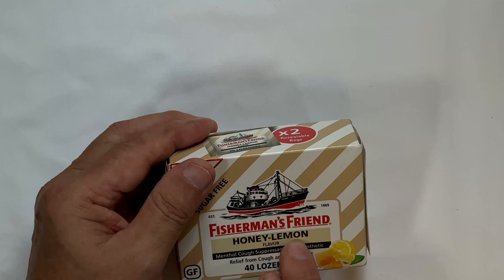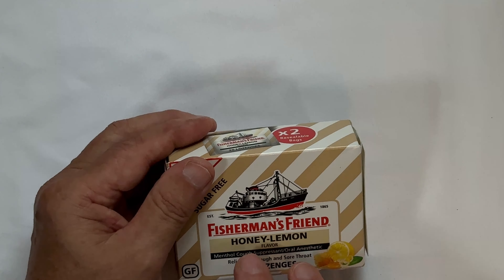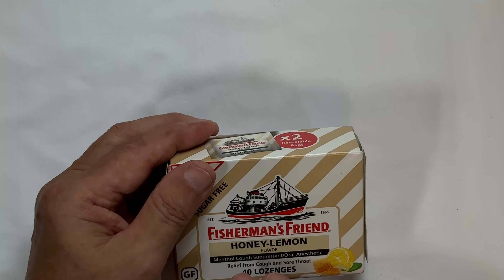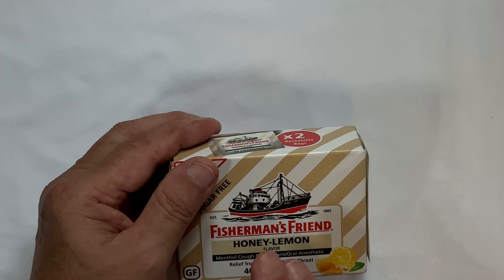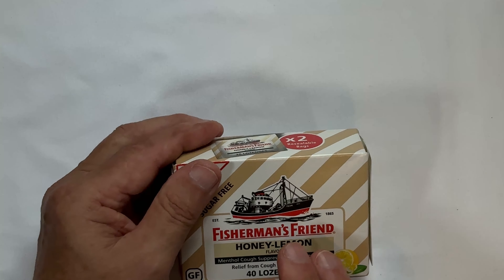This is the Honey Lemon. It comes in a cherry — I've never tried the cherry. The Honey Lemon is not bad tasting, and the cherry probably too. It comes in an original that is more potent, I think works a little better, tastes a little worse, but it works a little better. These don't taste bad. The original is kind of an earthy taste.